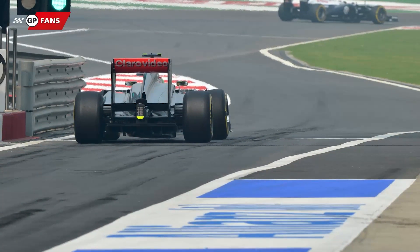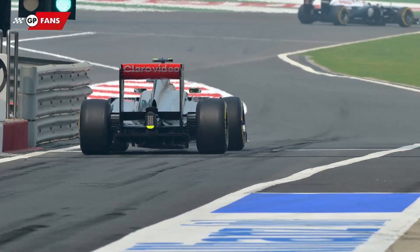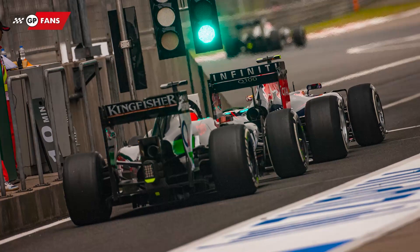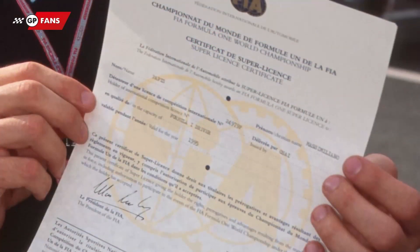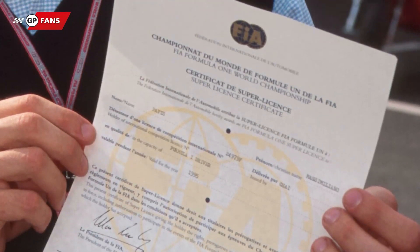Finally, the light can also be shown green, which is the third and final function of the rear light. If the driver is a novice in Formula One, he drives with the green rear light on. This means that it's his very first time in Formula One and it often means that the driver does not own a superlicence yet.